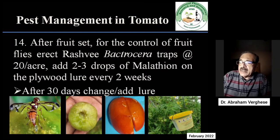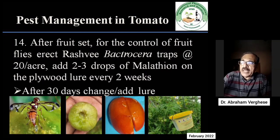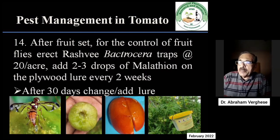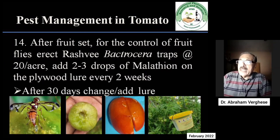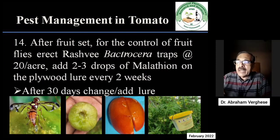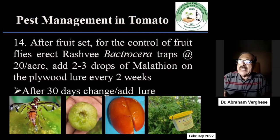The pheromones are found on plywood lures. Before putting the pheromone inside the trap and tying it into the field, 2 to 3 drops of malathion or chlorpyrifos have to be put on the plywood. This has to be repeated every 2 weeks for good catch. After 30 days, add one more fresh lure — let the old lure remain — and add some chlorpyrifos using an ink filler to both lures. That way you will get good catch and control the fruit flies.